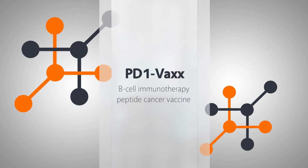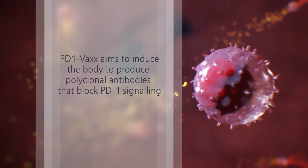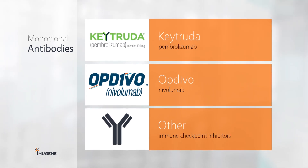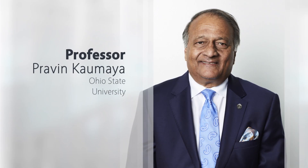PD-1Vax is a B-cell immunotherapy peptide cancer vaccine which aims to induce the body to produce polyclonal antibodies that block PD-1 signaling. This produces an anti-cancer effect similar to Keytruda, Opdivo, and the other immune checkpoint inhibitor monoclonal antibodies that are transforming treatment of a range of cancers. Developed by Professor Pravind Kumaya at The Ohio State University in Columbus, Ohio, the immunotherapy is constructed from a single B-cell epitope derived from the extracellular domain of PD-1.